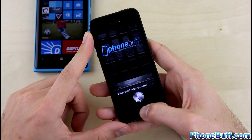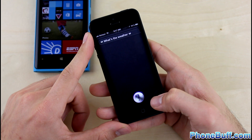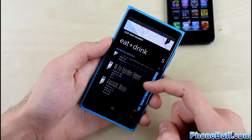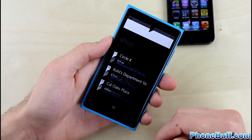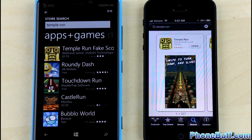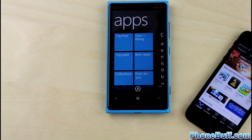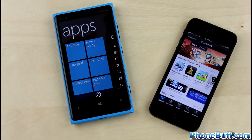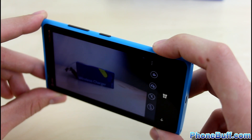When it comes to the software side of things, it really depends on what you prefer between Windows Phone 8 and iOS 6.1. Both operating systems offer unique features and benefits, but the thing worth mentioning here is the huge advantage the iPhone 5 has when it comes to available apps. While a lot of major apps have come or are coming to Windows Phone, some apps you use on your current iPhone or Android device simply won't be available on the Lumia 920, giving the iPhone 5 a clear advantage in this department.